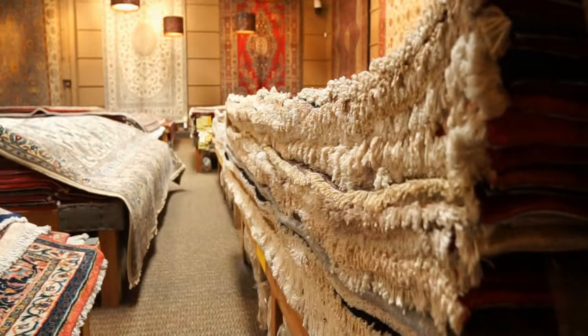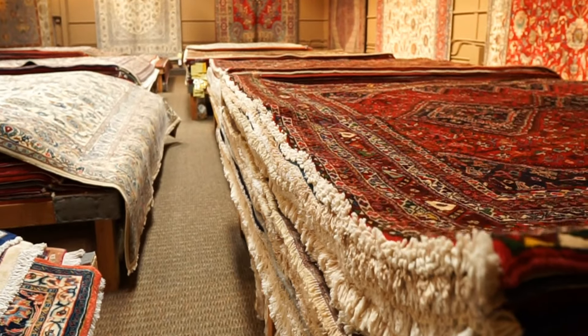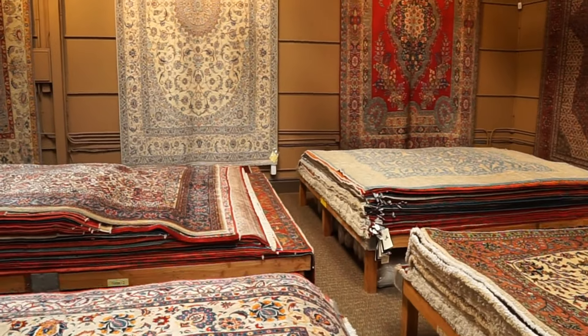Knowing the age of the rug is probably one of the most difficult things to determine — even harder than its design or where it's from. It really requires an expert with a well-trained eye and a lifetime of experience looking at hundreds of thousands of rugs to recognize the subtle cues. Although challenging, it is a very rewarding skill to develop.